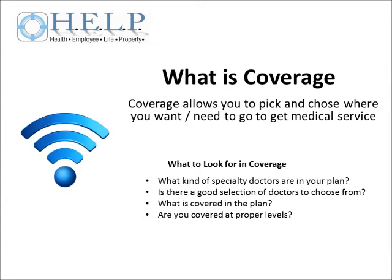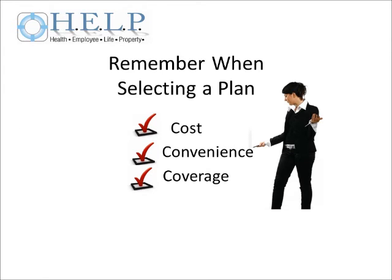The final C is coverage. What kinds of specialty doctors are in your plan? Do you have dental coverage included in that plan type? What services are covered and at what level? Are you covered at the level you want to be for the services that you will use?